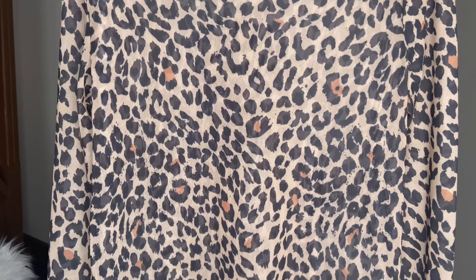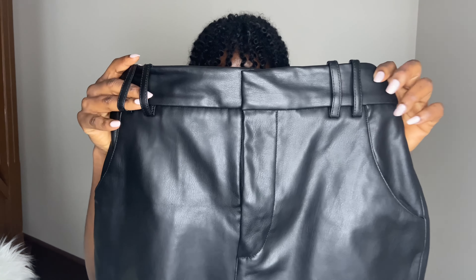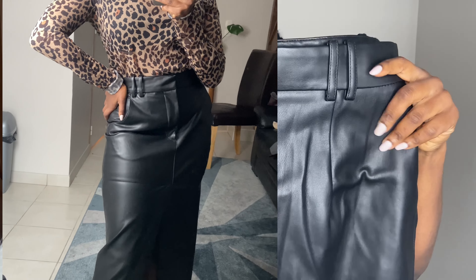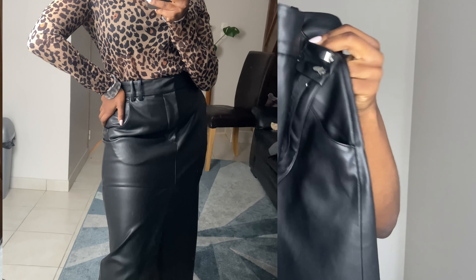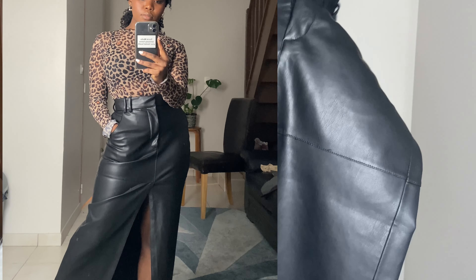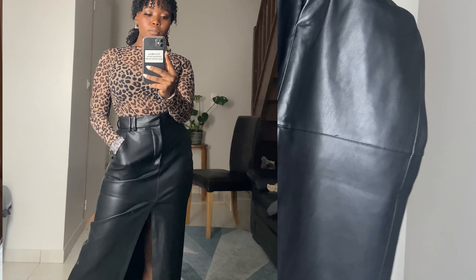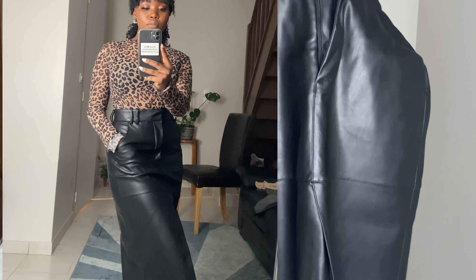This is another item I got a little while ago from Zara. I really love this skirt — I actually got it in two versions because I wasn't sure which one would look nicer, but they look very similar. The only difference is that one has these belt loops and stitching at the back. This is what the first skirt looks like — it's a long midi skirt and it has a slit in the middle.